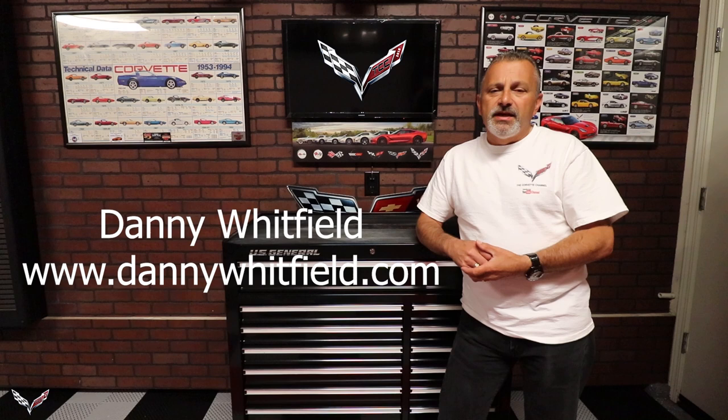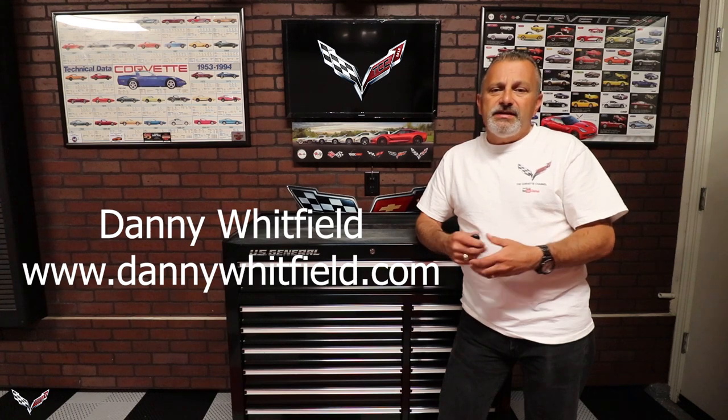His website is DannyWhitfield.com and he features lots of different cars. I've spoken to him off camera and basically he can draw just about anything, but he doesn't like to draw anything else but cars. And it really shows in the work that he does.